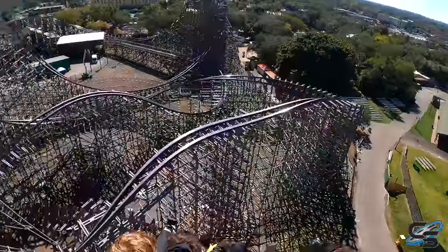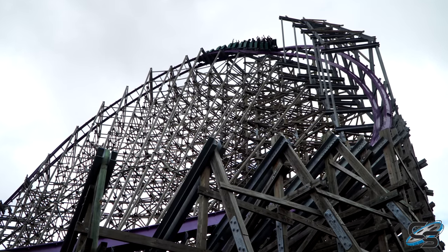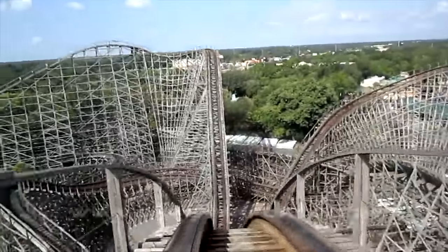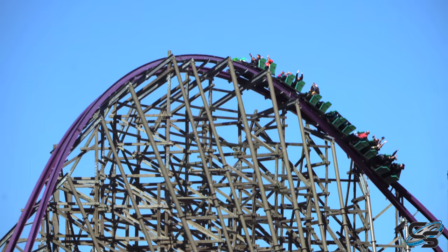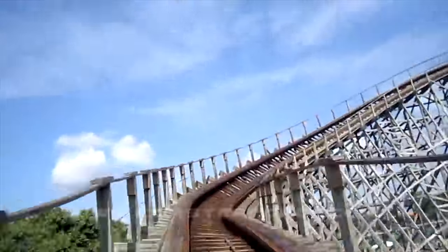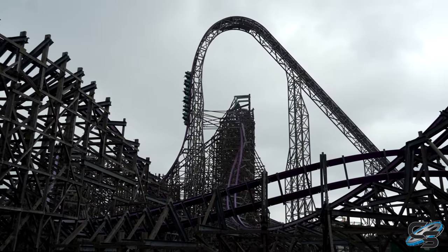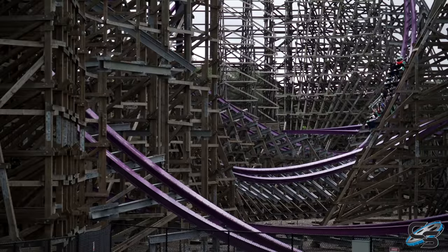I've ridden the front, back, and everywhere in between. I believe it was Neil Thurman, park president of Busch Gardens Tampa, who said this is RMC at its finest — and I couldn't agree more. This is an absolutely stellar attraction. The company was able to take two dueling GCI roller coasters, combine them into one layout, and use some of the existing structure while also venturing outside a little. I heard horror stories about the original Gwazi being rough and in terrible condition, and I'm so thrilled the park gave it the RMC treatment.